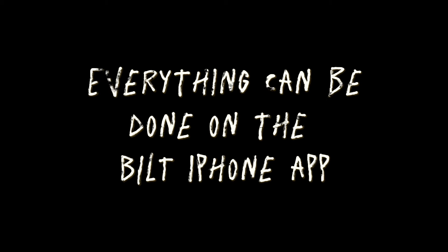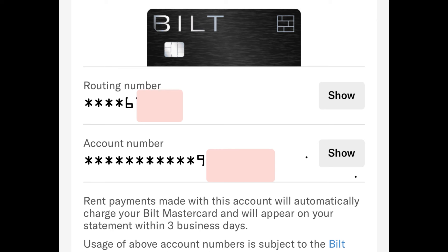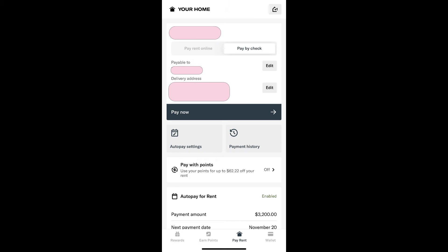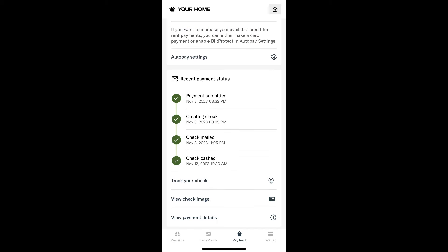It's quite easy to pay rent with Built. If your landlord is a company that allows you to pay rent via an online portal, Built will give you an account number and a routing number that you simply plug into the portal and your Built credit card will automatically be charged. But if your landlord accepts only checks, Built has that covered too. With a swipe of a finger, you can set up autopay which generates a check automatically every month and sends it through USPS or next-day FedEx to your landlord. You can track your check from the moment it's created to the moment it's delivered, and Built even lets you know when your check was cashed.